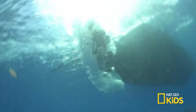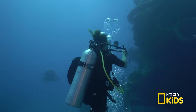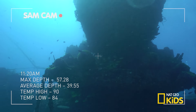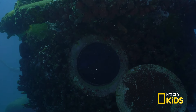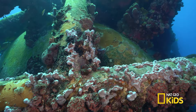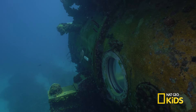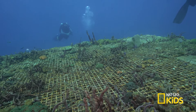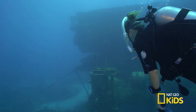Here we go. Aquarius is massive. Its chamber weighs about 80 tons and is 43 feet long. This vessel is like its own ecosystem. The viewports and the base plates on the seabed are all covered with coral formations. This underwater lab is a habitat for marine wildlife and scientists. I've never seen anything like it. Let's go up to learn more about the research that happens in Aquarius.